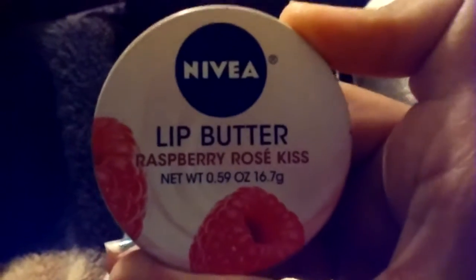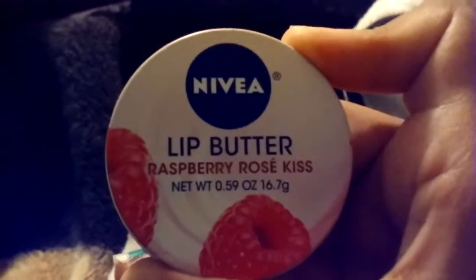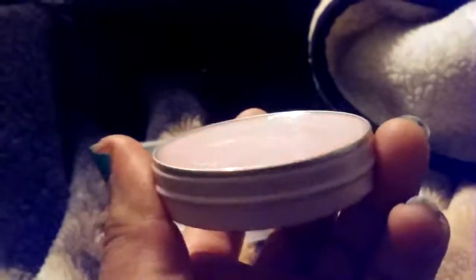This one's the Nivea Lip Butter Raspberry Rose Kiss — let me open it. These are so easy to open, and I do not use this too much, but it smells really sour-y, like a sour-y scent. That's how good this thing smells. It costs a lot of money, but it's worth it.